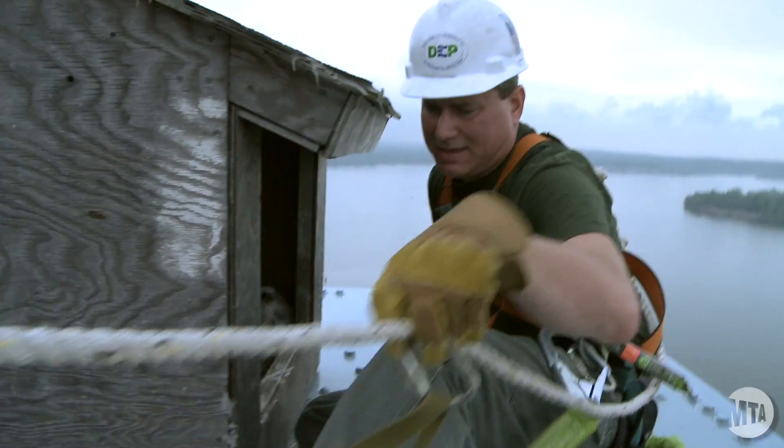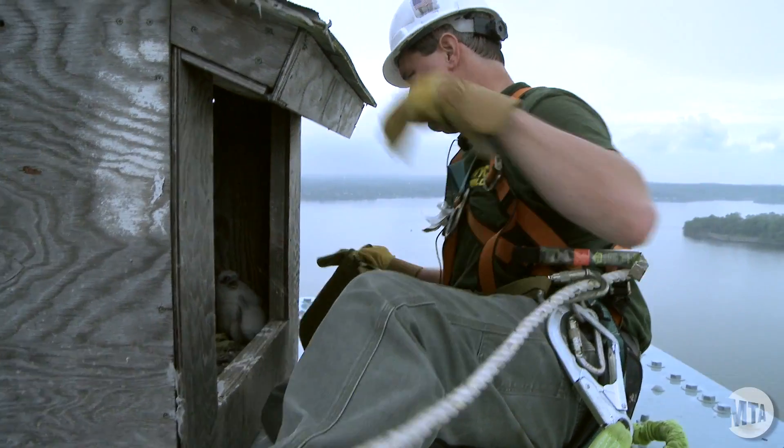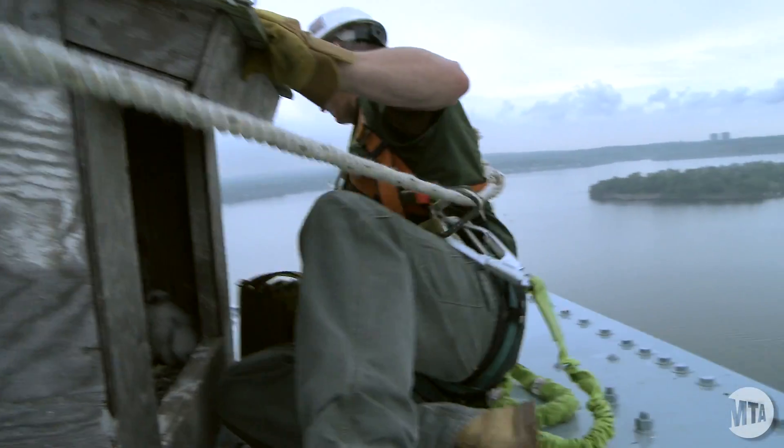We got three young falcons that hatched in this nest box this year, and they're actually right up in the front.